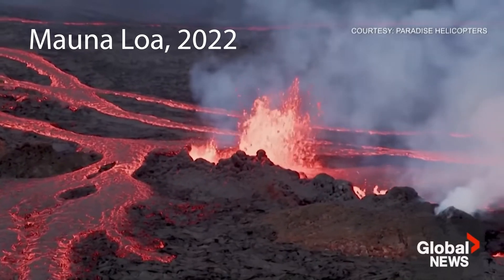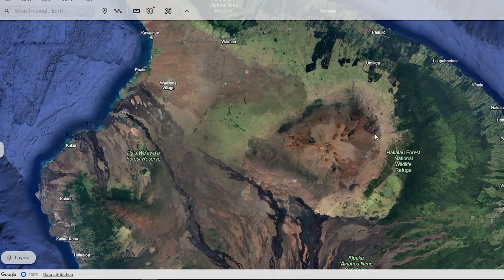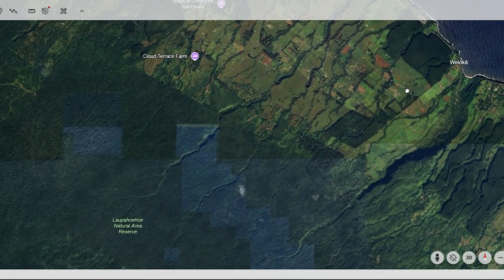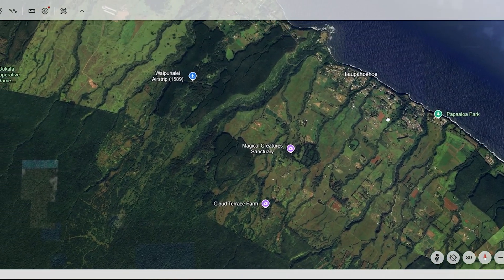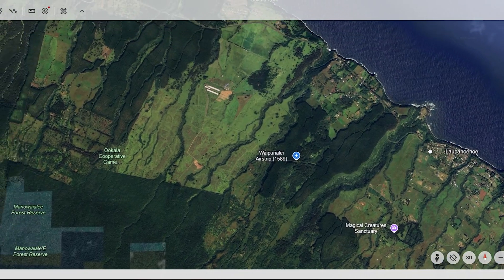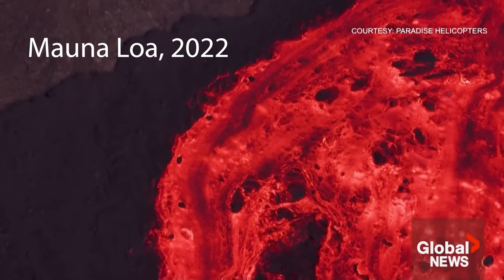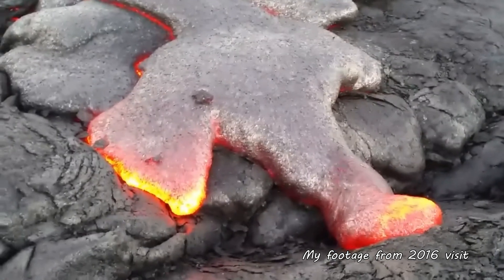Mauna Kea has evolved beyond this shield-building stage, and we can see evidence of this evolution in the types of lava we find here. The oldest visible rocks, found near sea level in deep gulches on the northeast flank, are about 200,000 to 250,000 years old. These mark the transition from the shield stage to what geologists call the post-shield stage. During this post-shield stage, Mauna Kea's eruptions changed character — instead of the fluid lava that built the shield, we start to see more viscous lava.